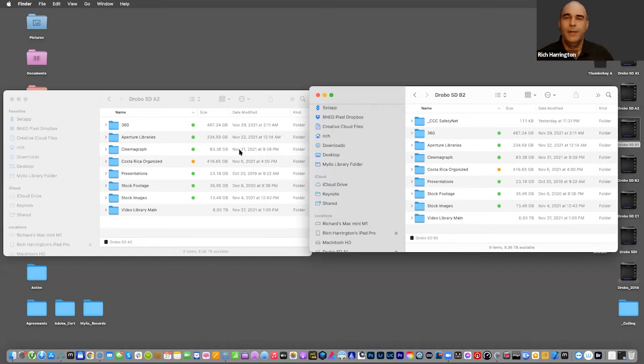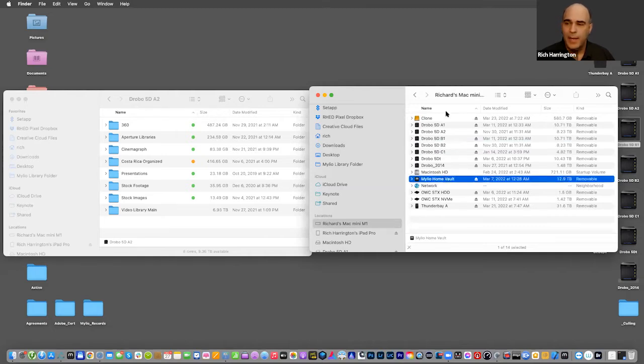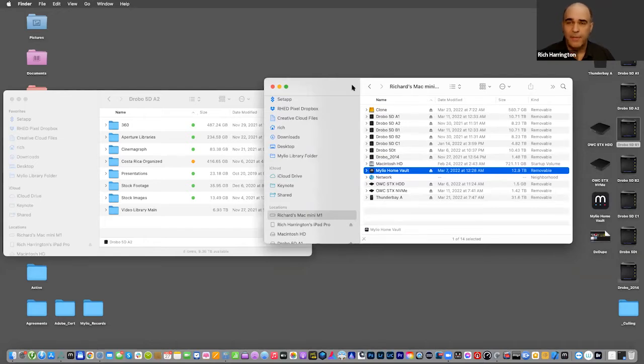Drobos are a type of RAID — they let you put several disks together in a case and stitch them into one drive. There are also big single drives available. My Mylio Home Vault is a 16TB drive from Seagate — it's called a Backup Drive. It's not very fast but it's very big and only about $300 these days. It's a great drive to use as just a big place to put your files — not to edit off of — as another level of backup.